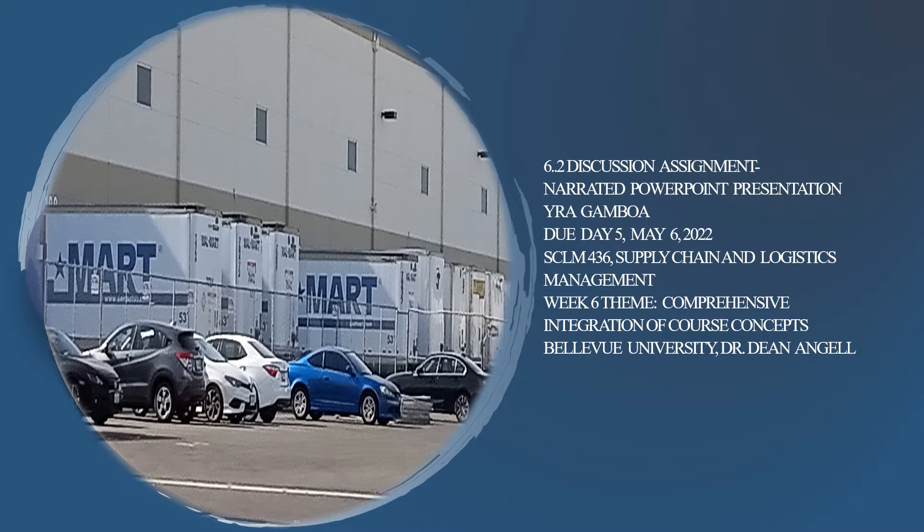Hello everyone, my name is Ira Gamboa. Today I would like to discuss the 6.2 discussion assignment for Supply Chain Logistic Management 436. Week 6 theme is comprehensive integration of course concepts.